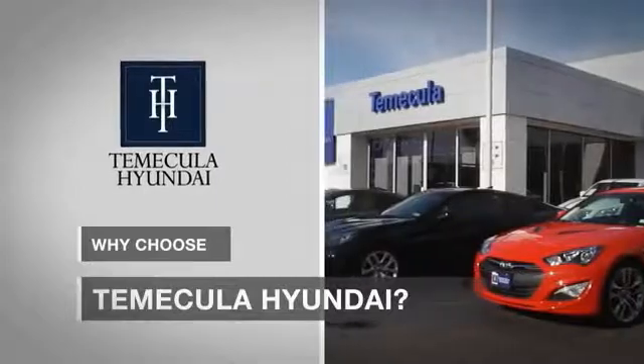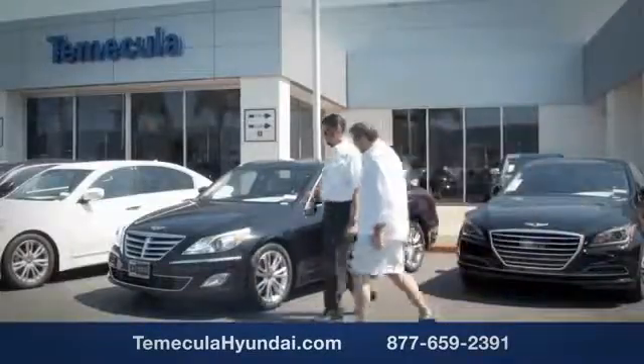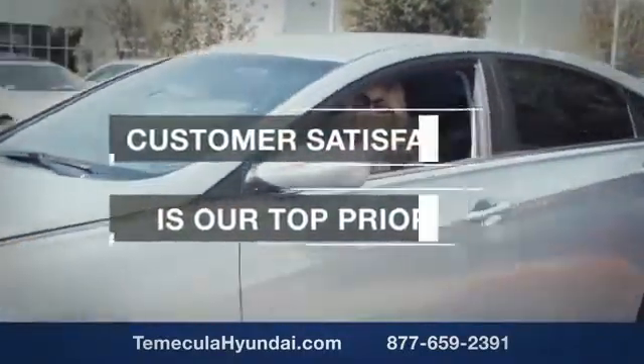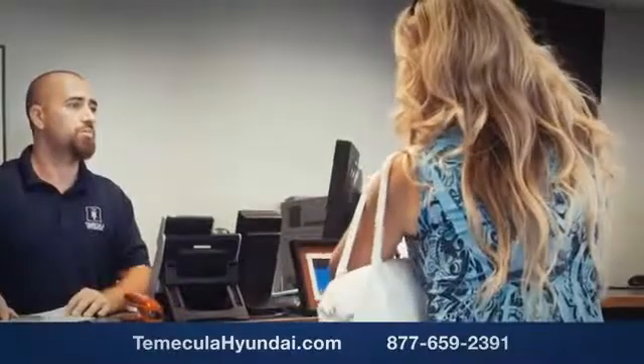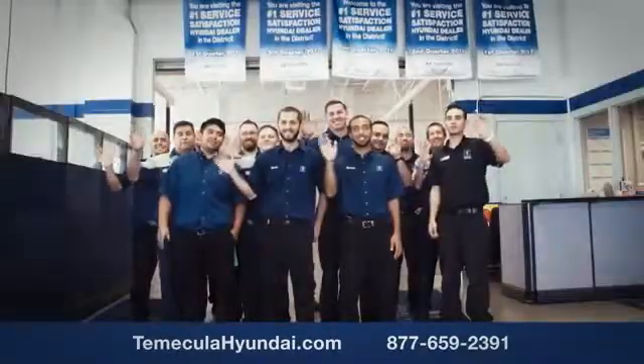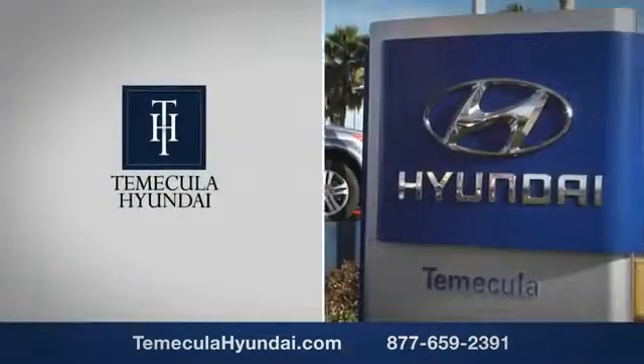Why choose Temecula Hyundai? It's simple — experience. Buying a car is a big financial decision, and knowing you're working with a team you can trust is important. We want you to know that customer satisfaction is our top priority. You want to work with a team that has integrity and passion. You want to buy from people you can trust. Shop Temecula Hyundai today.